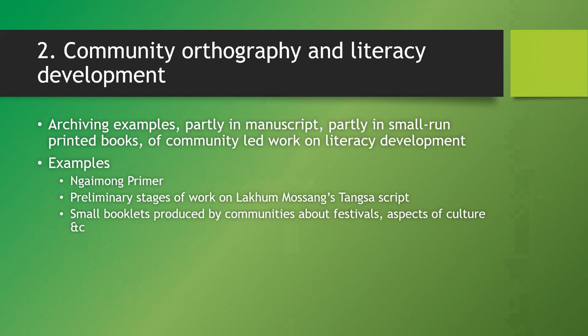The second point is this newly created community-led work on literacy development and development of writing systems. Starting with the Tangsa community, or Tangshang as it would be called on the Myanmar side: there have been efforts since probably the 1970s to produce written information in languages that did not have a writing system at the time. I've talked in the past about the work of producing a script — he passed away in July, just two months back. While there is certainly work being done to develop his script and teach it, we should also document all the manuscripts and other things he produced, so that we do not lose the history of that.